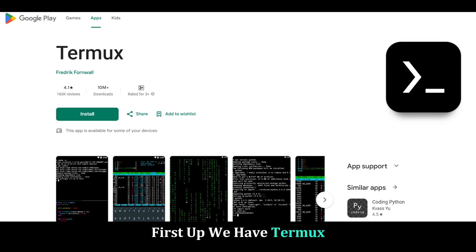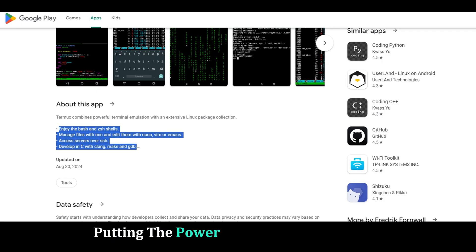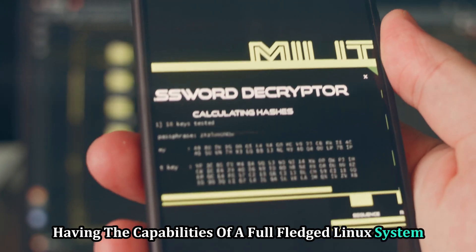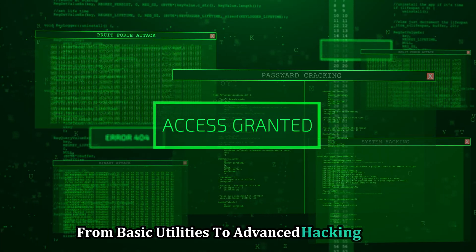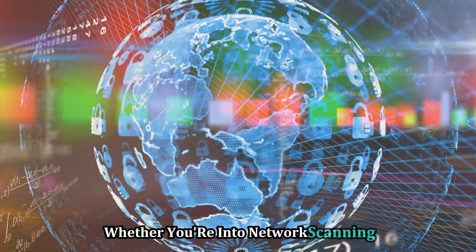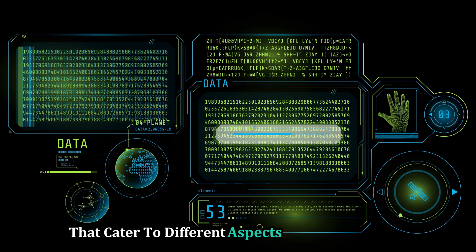First up we have Termux. If you're into ethical hacking on your mobile device, Termux is your best friend. This powerful app transforms your smartphone into a portable hacking machine. It's a terminal emulator, putting the power of Linux in your pocket. With Termux, you can install a ton of penetration testing tools using the package manager. From basic utilities to advanced hacking tools, the possibilities are endless. Whether you're into network scanning, vulnerability analysis, or password cracking, Termux can handle it all. It supports a wide range of tools that cater to different aspects of ethical hacking.